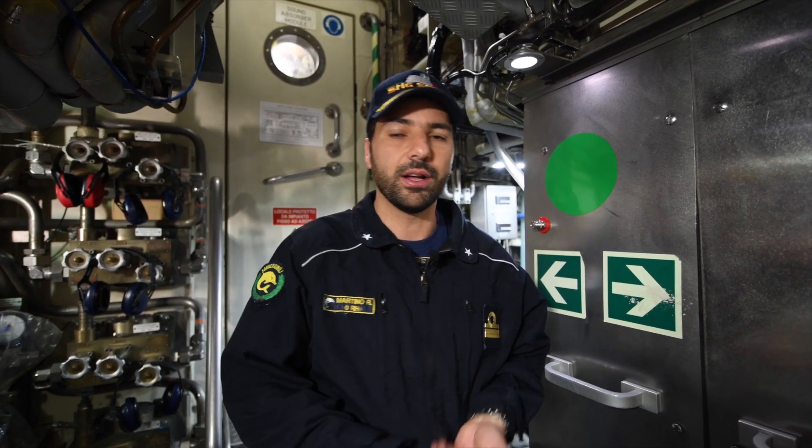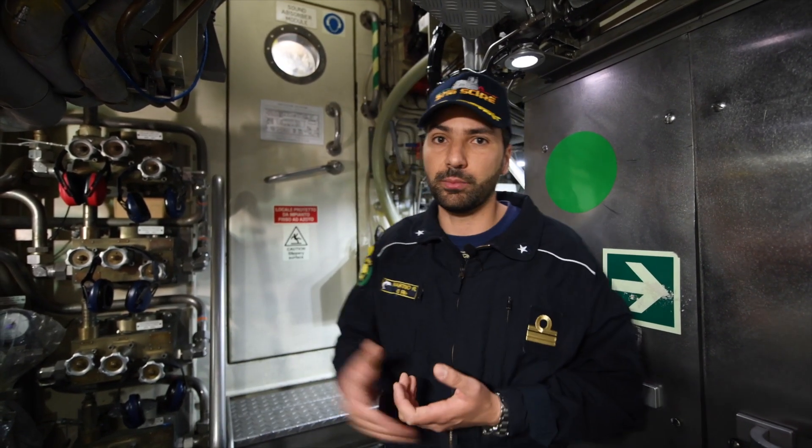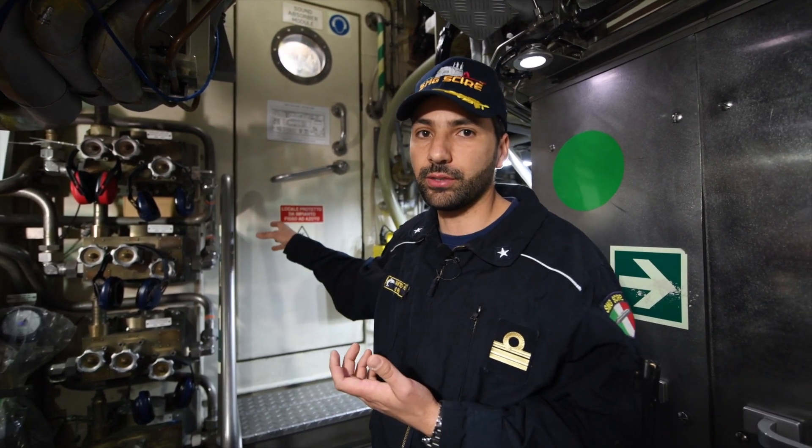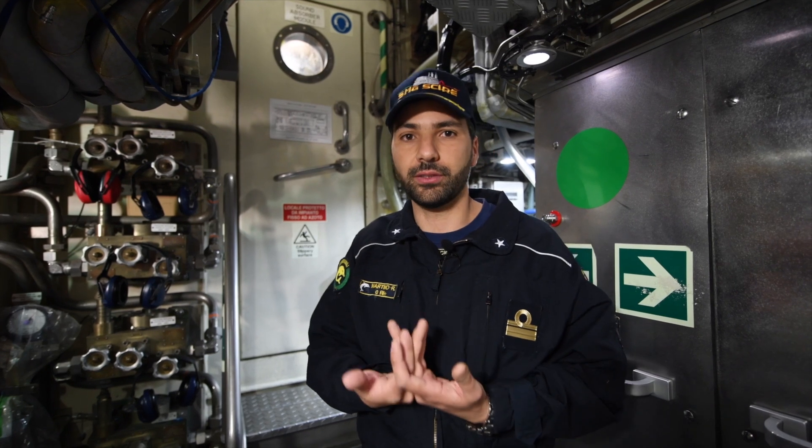We also have this room, which is a sound absorber module, where all the machinery that produces noise is stored, in order to keep the submarine silent. Here we have a diesel generator to recharge the battery of the submarine, which is also another system to move the propeller.